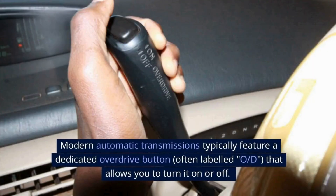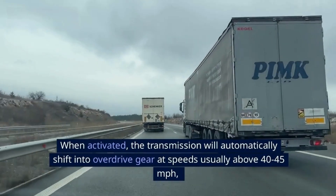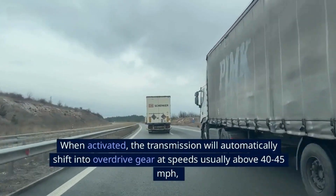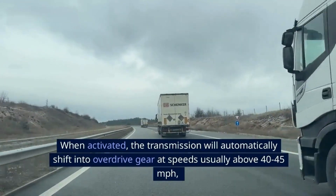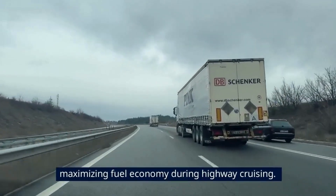Modern automatic transmissions typically feature a dedicated overdrive button, often labeled OD, that allows you to turn it on or off. When activated, the transmission will automatically shift into overdrive gear at speeds usually above 40–45 mph, maximizing fuel economy during highway cruising.